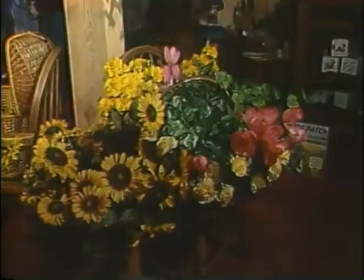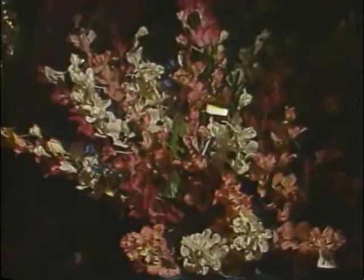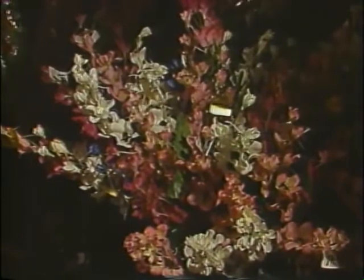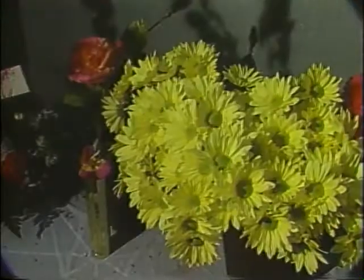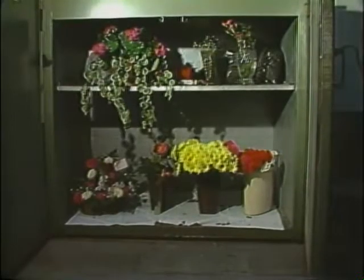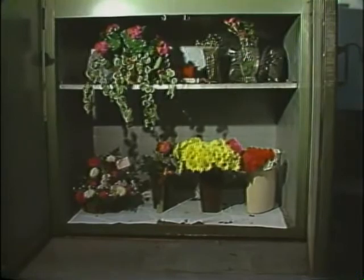Sharon, what is a silk flower? A silk flower is something that's been fabricated by hand, and it's made to look like a real flower. How do you keep your flowers fresh? We have a cooler in the back, Erica. It's much like a refrigerator, and that's how we keep them fresh.